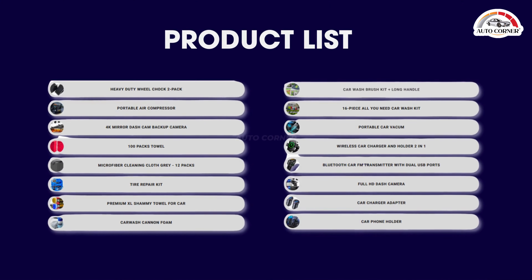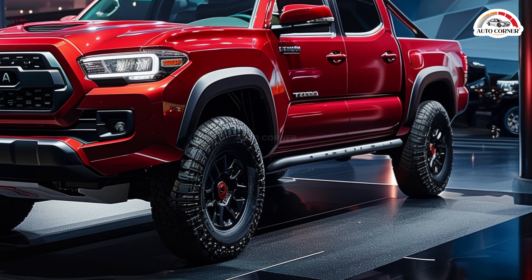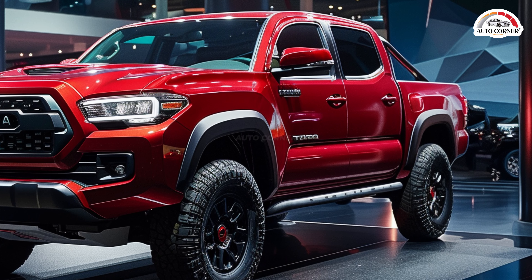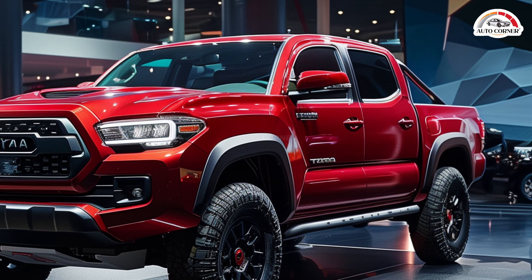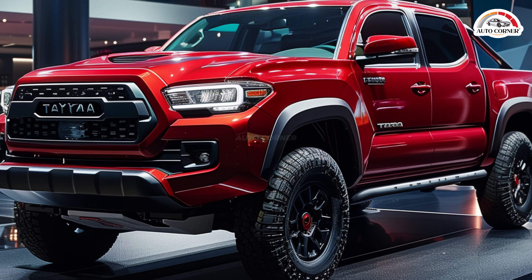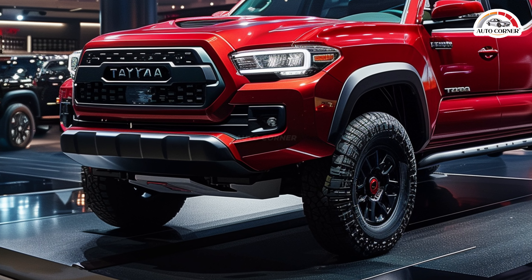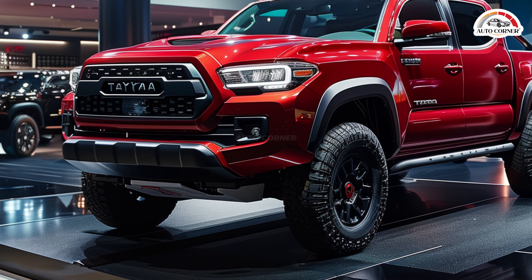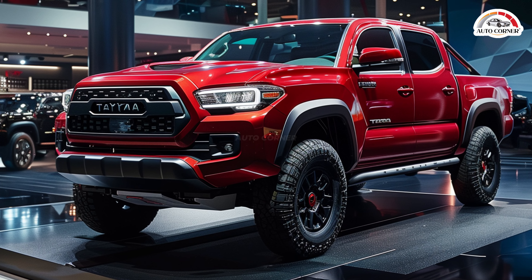The exterior features a bold front grille, sleek headlights, and a more aerodynamic shape. Under the hood, the 2024 Tacoma offers a range of powertrain options. The base engine is a turbocharged 2.4-liter four-cylinder that produces 278 horsepower, providing ample power for daily driving and light towing. For those seeking more performance, there is also a twin-turbo V6 engine available, delivering robust acceleration and impressive towing capabilities.